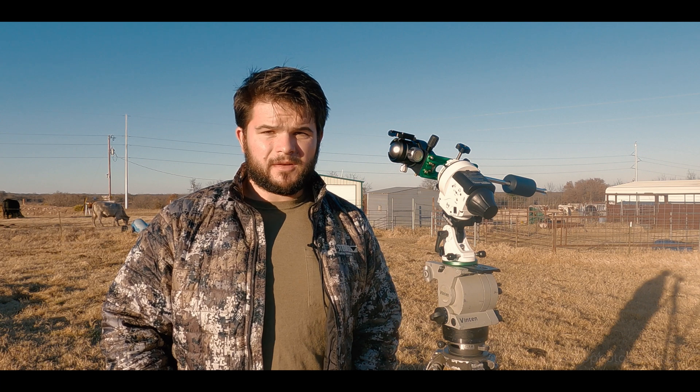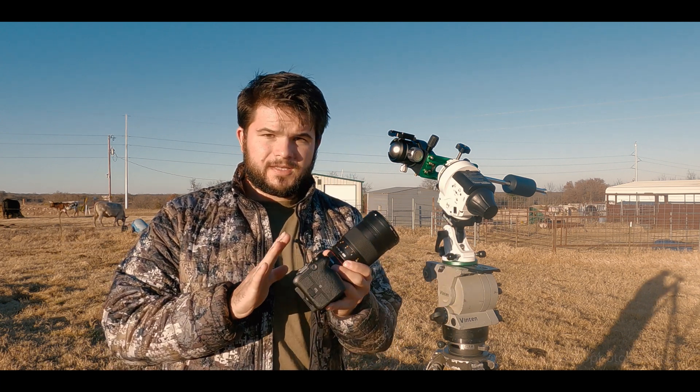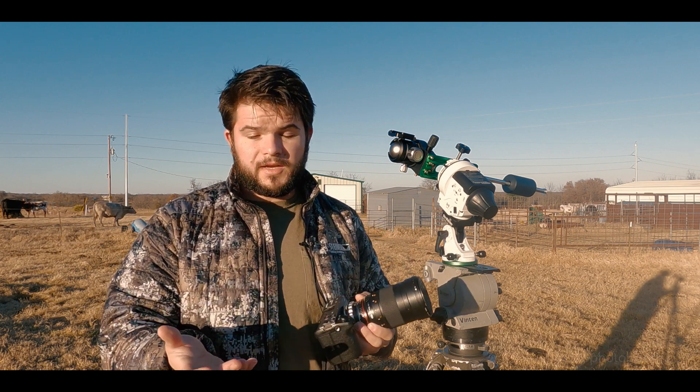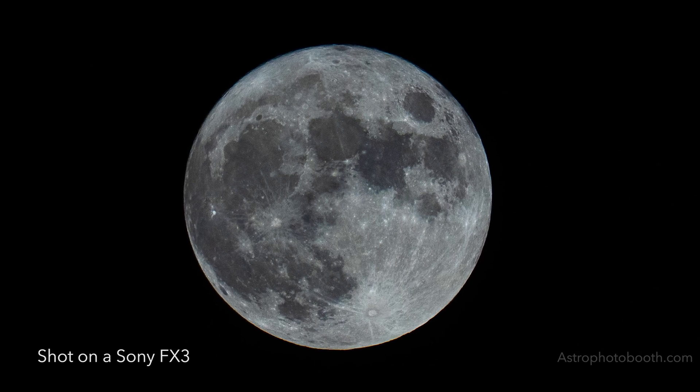For today, I'll be shooting Comet Leonard with my Sony FX3. The Sony FX3 is a cinema camera and is best suited for camera work and videos. It's a full-frame sensor and gathers lots of light with relatively low noise.